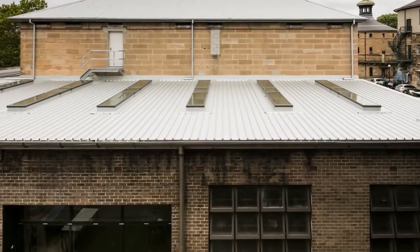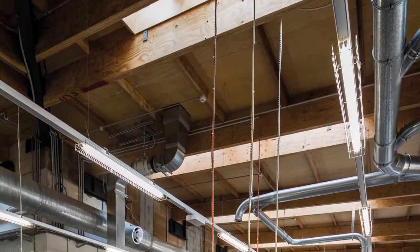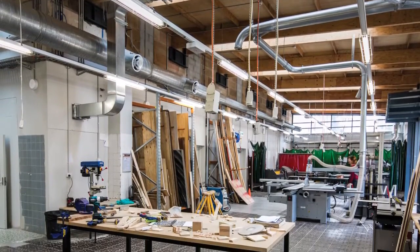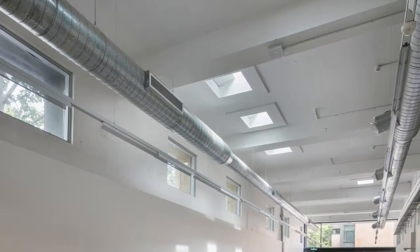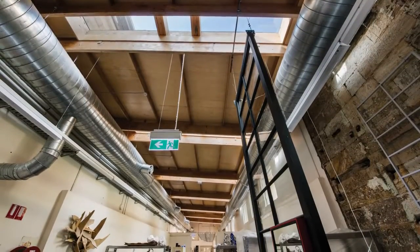Where we've installed the skylights was probably the most derelict and dark and dingy area of the building beforehand. So opening that up and making it a functional area was definitely paramount as far as the design is concerned. We also tried to be as energy efficient as we could, so we wanted to reduce the reliance on artificial lighting as much as we could, which has been hugely successful. We hardly use lights at all during the day.